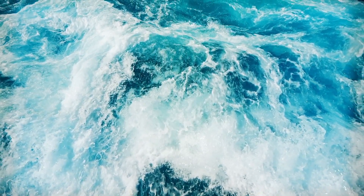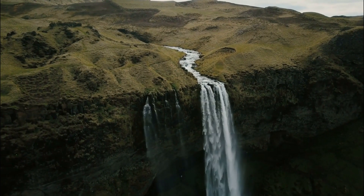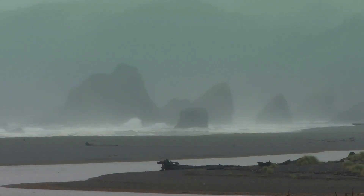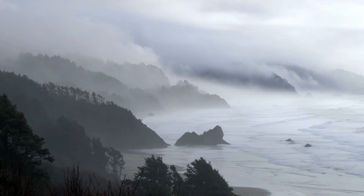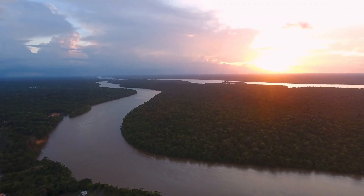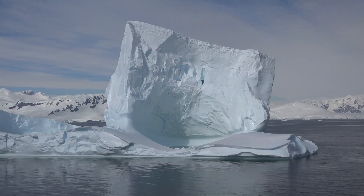All life forms need water. Without it, life on Earth would not be possible. Its origin on Earth is the subject of significant research across many scientific fields. Earth is unique amongst the rocky planets in the solar system in that it is the only planet with oceans of liquid water on its surface. Liquid water continues to exist on the surface because the planet is distant enough from the Sun that it does not lose its water to the runaway greenhouse effect, but not so far that low temperatures cause all the water to freeze.